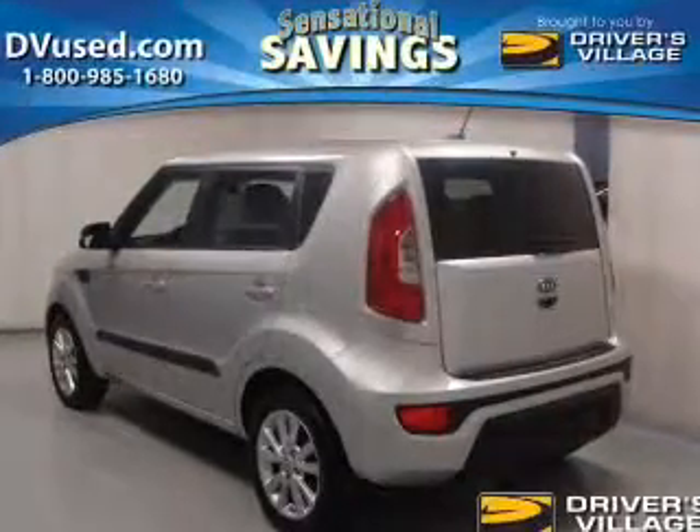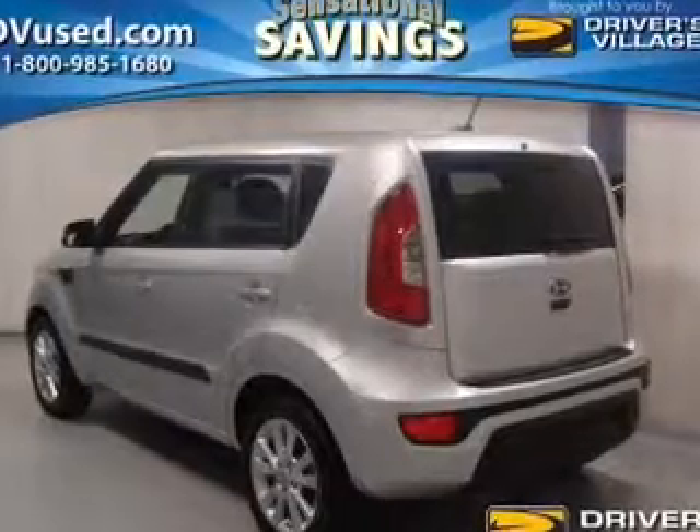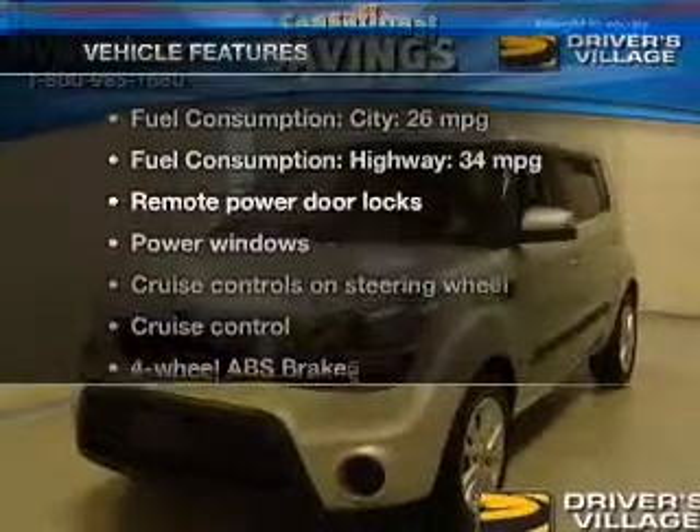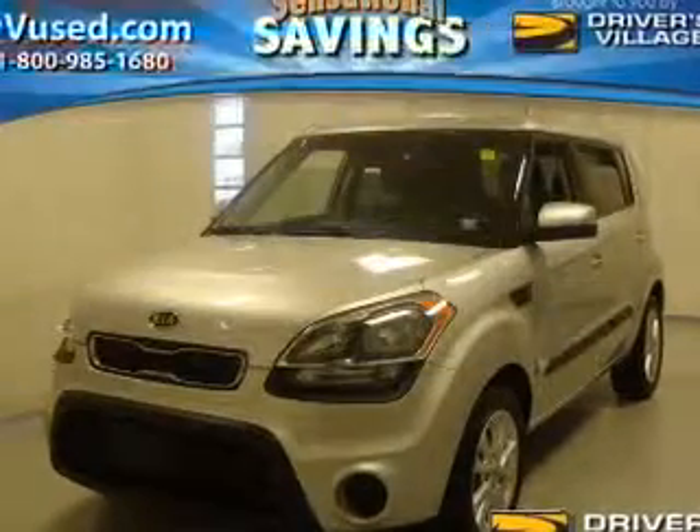Anti-lock brakes help to bring your vehicle to a safe stop. Memory settings are just one of the extras. And with these notable features, you won't want to miss out on the opportunity to own this amazing ride.